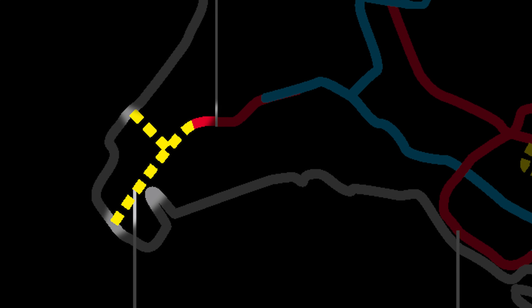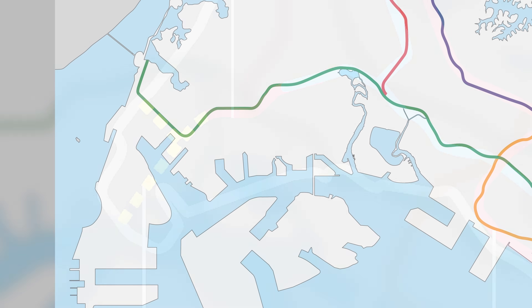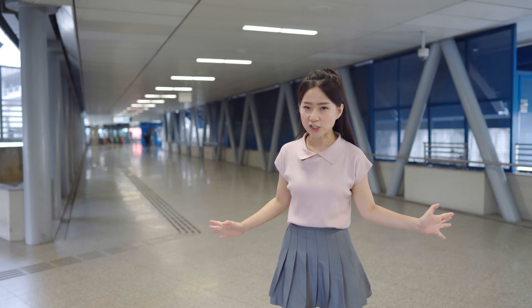You can see here that the extension had two branches: one that goes north and another that goes south. Today, only the north extension to Tuas Ling has been built, which was completed in 2017. You can tell that this station was designed to be a massive interchange and transport hub for the Tuas area.